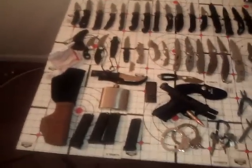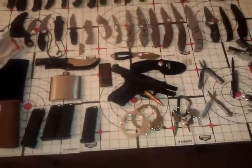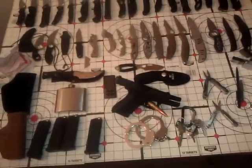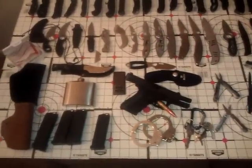A lot of this is not necessarily what I'll carry on me, but some of it will be what's in my truck — like the handcuffs. I don't carry the handcuffs on me. That's for if I had to stop something that included more than one person, had to apprehend a couple people. That's what my handcuffs would be for.